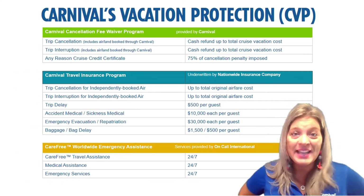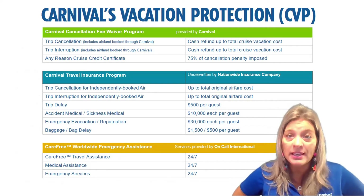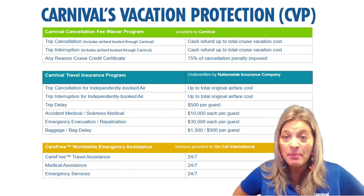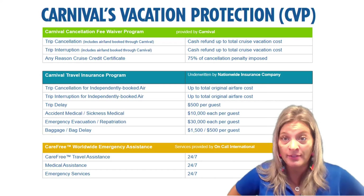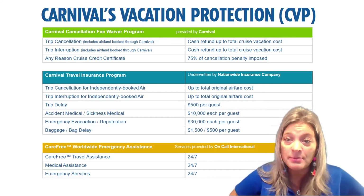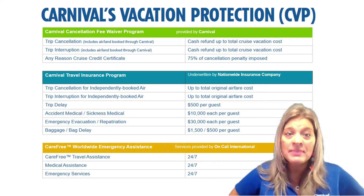Let's talk in more detail about each component. The Cancellation Fee Waiver Program covers trip cancellation — including cruise fare plus airfare booked through Carnival. If they cancel for a qualified reason, they get a cash refund up to the total cost of their cruise vacation. Trip interruption applies if they miss more than 50% of their cruise vacation, and they'd be reimbursed up to the total cost. The last part of this program is the cancel for any reason feature.